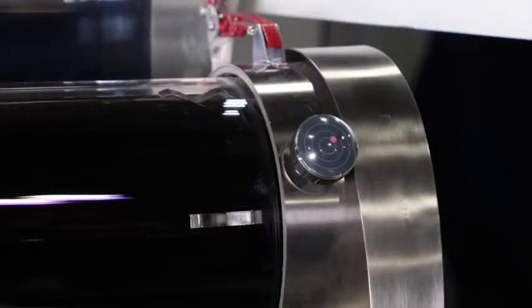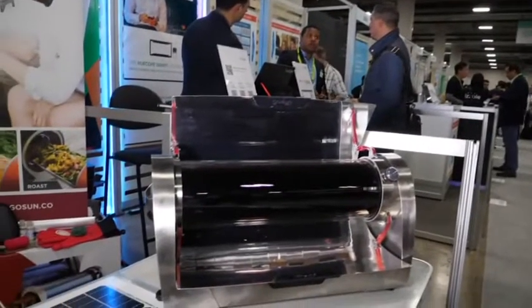Among the highly technical gadgets at the CES, a few devices aim to help people get back to nature.